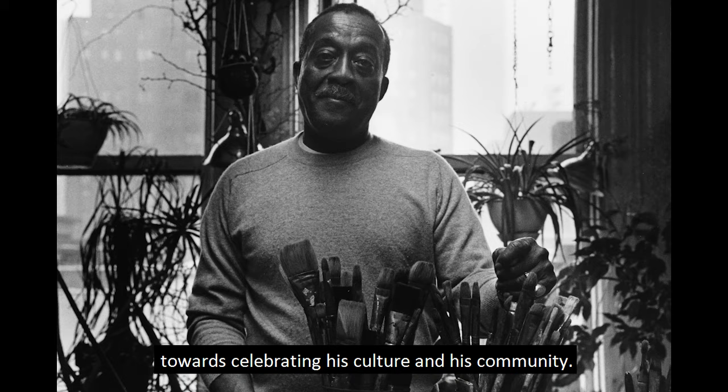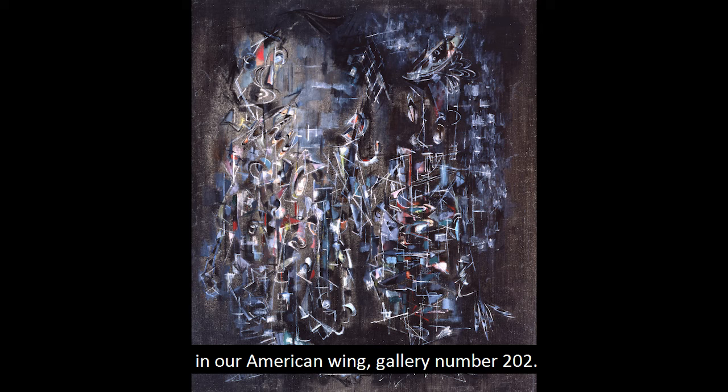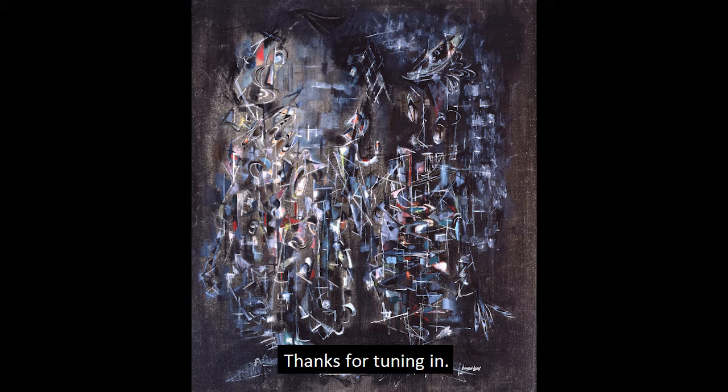The Dayton Art Institute is proud to have not one, but two paintings by Norman Lewis on view in its galleries. I hope that you'll come see his work in our American Wing, gallery number 202. Thanks for tuning in.